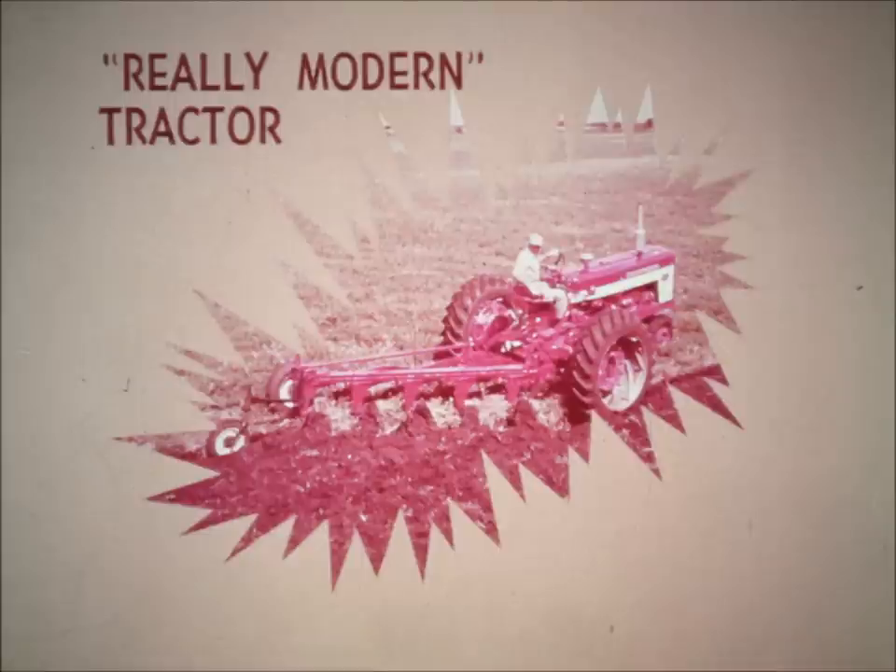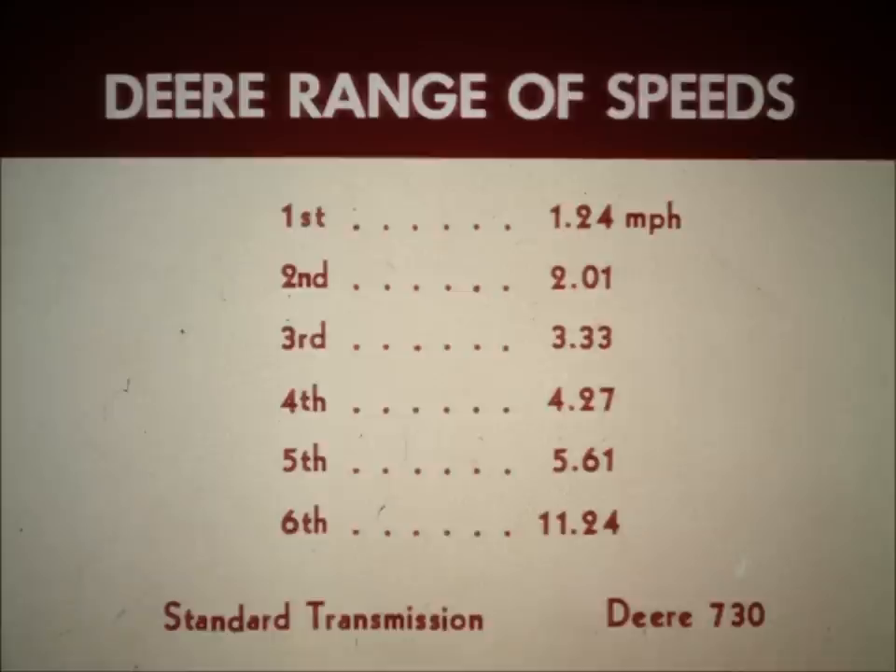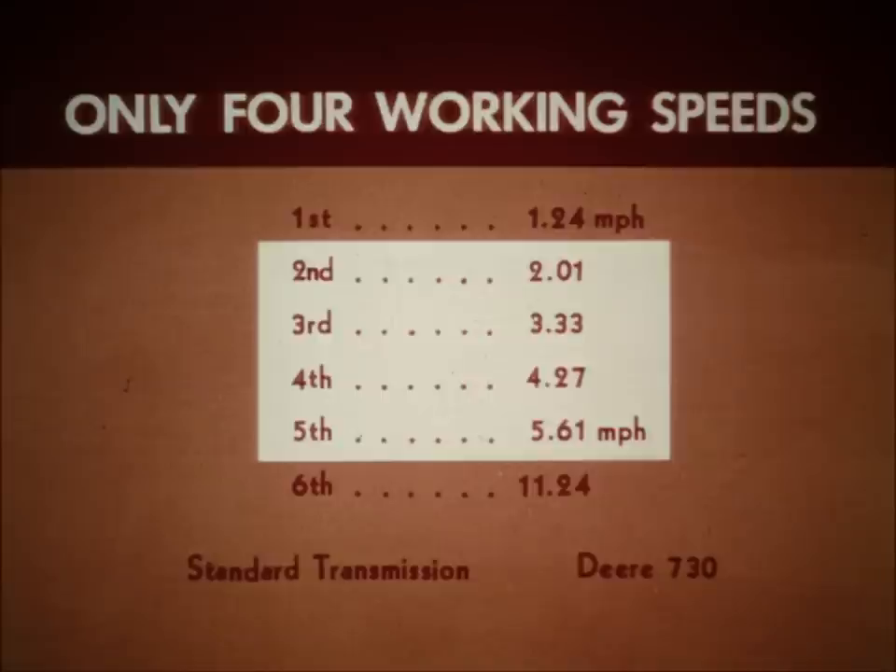The modern farmer must operate his tractor with many different types and sizes of implements and machines, so he wants a really modern tractor with a wide range of useful working speeds. One look at Deere's range of operating speeds is bound to make him ask, just how can I get my job done when this is all I have to work with? Eliminate the low creeper speed and the so-called road speed and what does Deere have left? Only four working speeds.